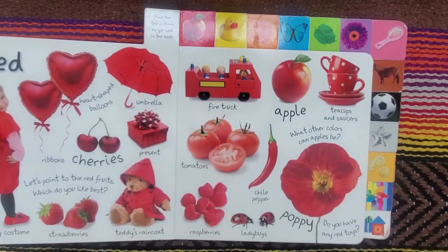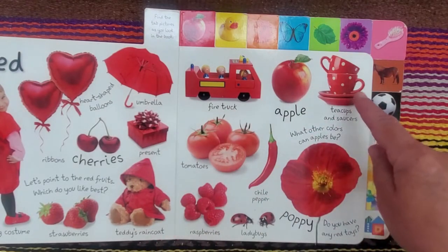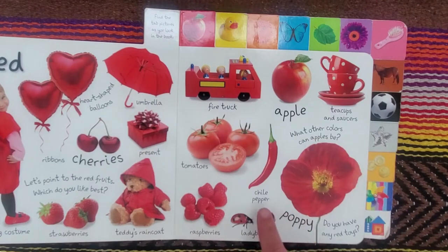Red. Heart-shaped balloons, umbrella, present, ribbons, cherries, ladybug costume, strawberries, teddy's raincoat, fire truck, apple, teacups and saucers, tomatoes, chili pepper, poppy, raspberries, ladybugs.